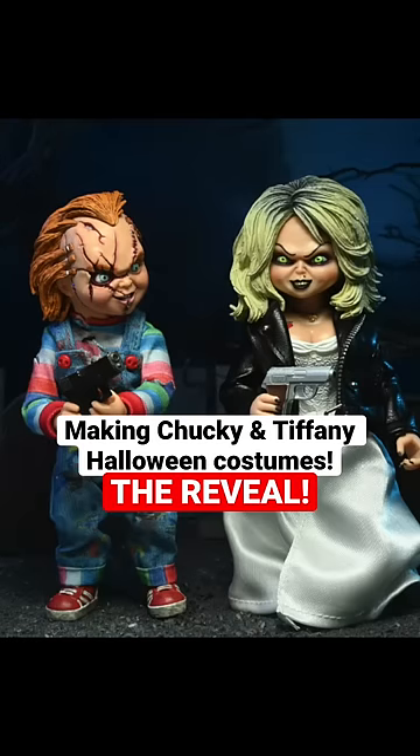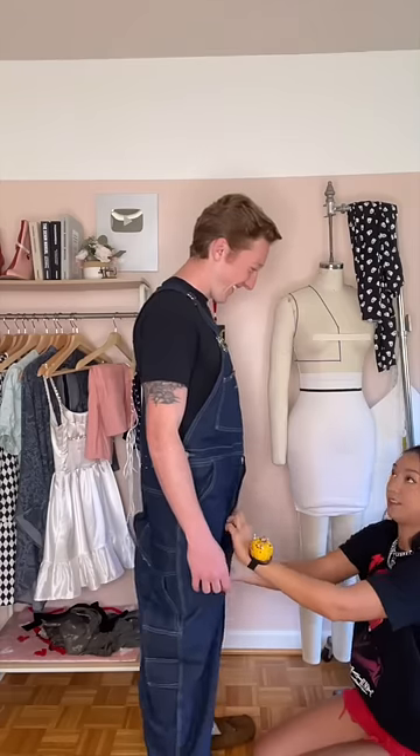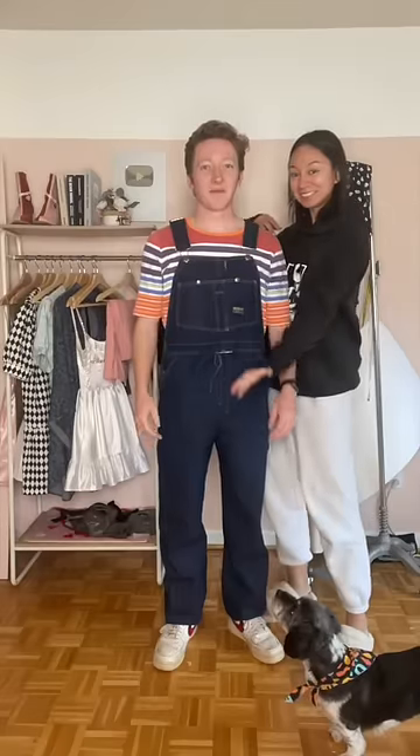Welcome to the reveal of me making last-minute Chucky and Tiffany costumes for me and Cody. We tried to do kind of a flip situation, so we got these huge overalls and we took them in a crap ton. It took me forever because I had to take apart the whole thing and basically completely repattern it, but here it is.